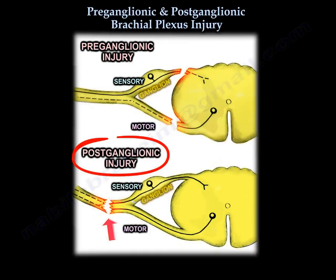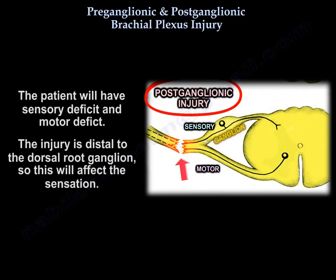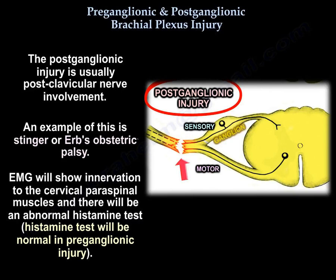In postganglionic brachial plexus injury, the injury involves the peripheral nervous system, which has the ability to recover and regenerate. It carries a better prognosis than the preganglionic. The patient will have both sensory deficit and motor deficit because the injury is distal to the dorsal root ganglia. The postganglionic is usually a postclavicular nerve involvement — an example is a stinger or obstetric palsy. The EMG will show innervation to the cervical paraspinals, and you will have an abnormal histamine test.